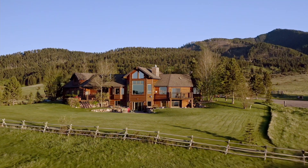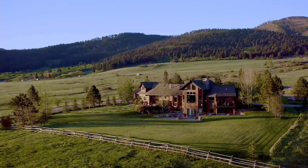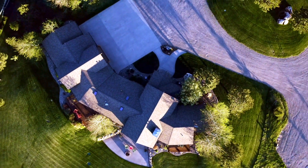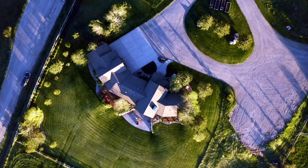The lawn is irrigated with an underground sprinkler system and there is even a small raised garden area. There are lots of decks to take in the Bridger Mountain views. The home has a three-car garage with a bonus room above that could serve as guest quarters.